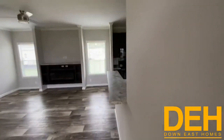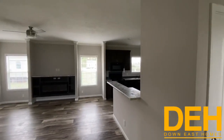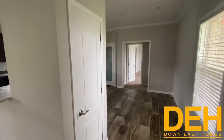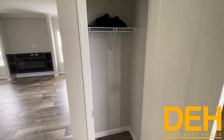As soon as you walk in, you have your dining room here to the right, and you do have a beautiful closet there as well — perfect for hanging your coats and everything like that.